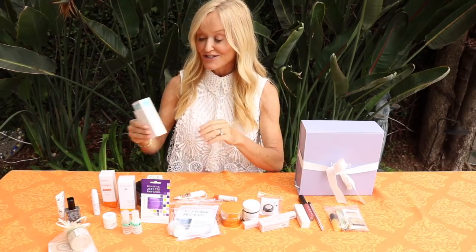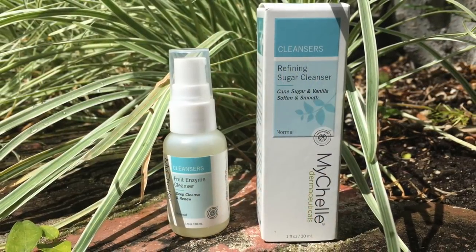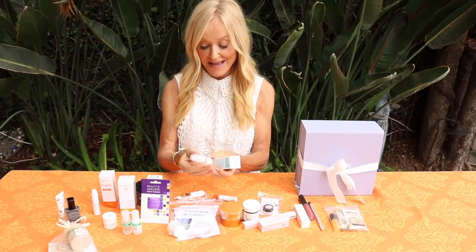We actually had Kimberly Heathman, who is the chief formulator and scientist behind the My Shell brand, come and teach us on the panel. I got a lot of the skincare formulators to do myth-busting. Kimberly's main myth-busting point was that the word 'natural' means nothing. The two hero products in the gift bag are the refining sugar scrub - a beautiful sugar scrub that literally melts on your skin - and the fruit enzyme cleanser. Two wonderful, gentle cleansing and exfoliating products.